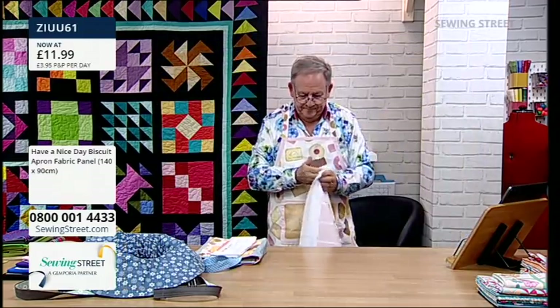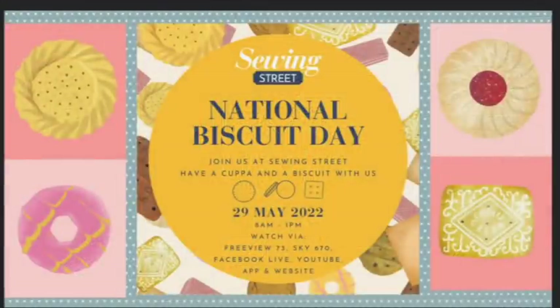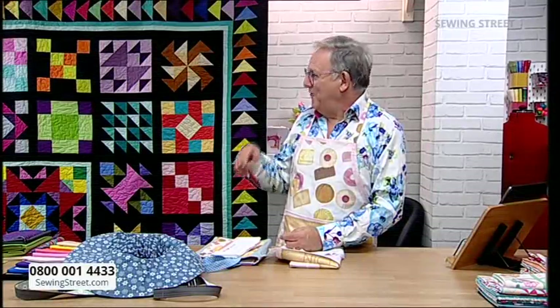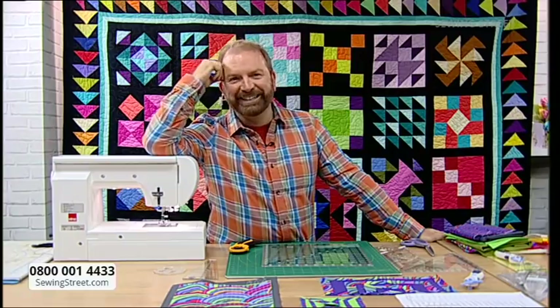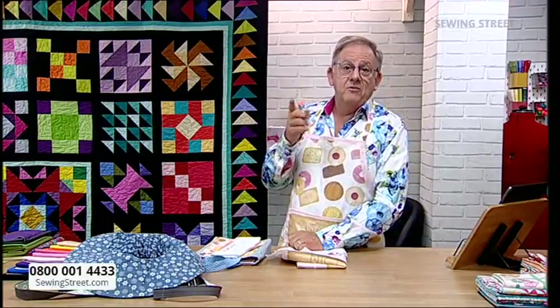They spot a slide about National Biscuit Day on screen. At 10 o'clock today they won't be doing any selling for about 15–20 minutes — instead they'll all have a cup of tea. An email was sent to staff about the 10 o'clock cup of tea event.